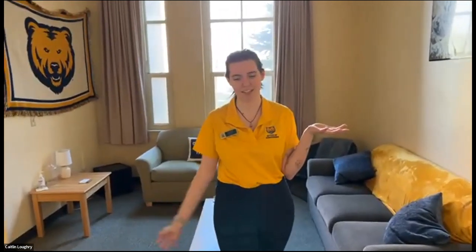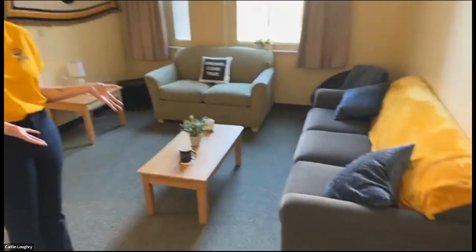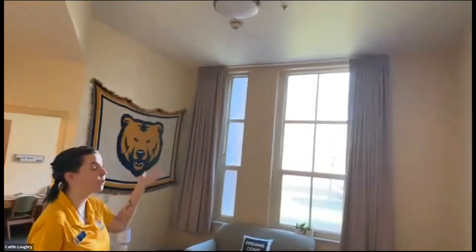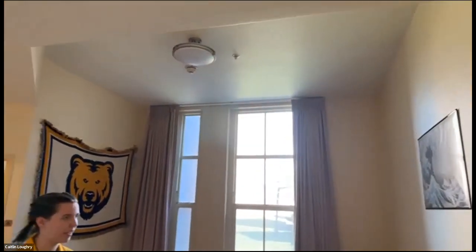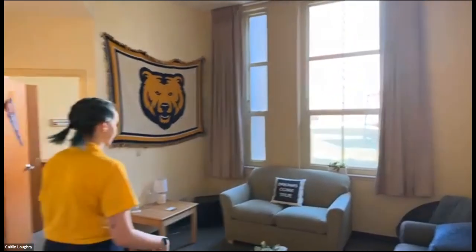Hello everyone. My name is Caitlin. I am a senior here at UNC, a special education major with a minor in American Sign Language. We are currently in South Hall, which is a tier four option. This is the common area. As you can see, we've got some furniture, and anything with a wooden bottom will come with the room — the couches, the tables. You are more than welcome to bring your own furniture as well. We've got beautiful high ceilings that make the room feel a lot larger, with windows and views to the rest of campus.